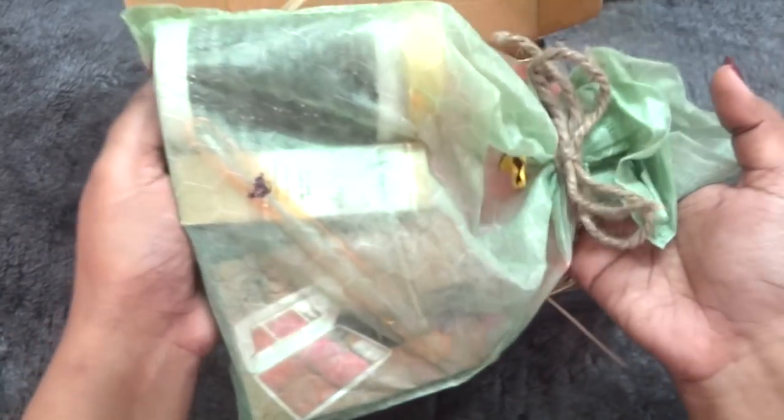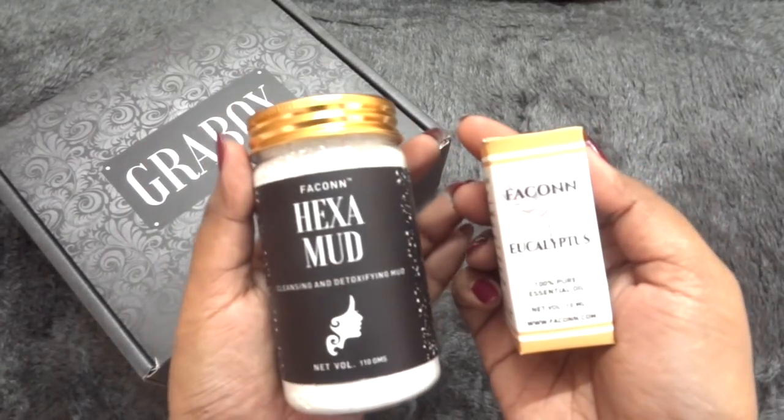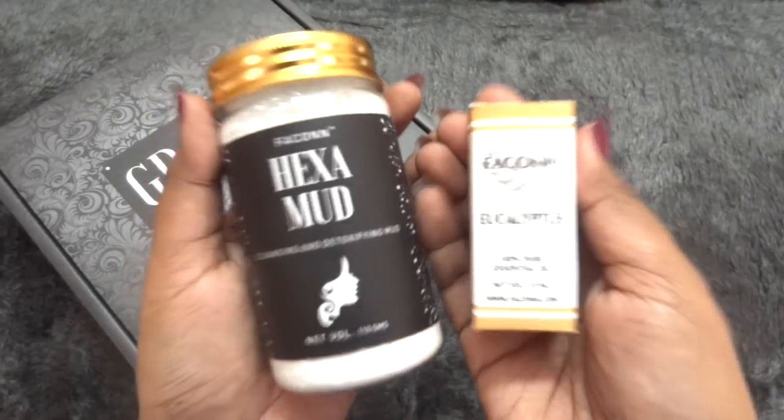All the products have come inside a cloth-like bag, so let me open this and show you one by one. I'll start with the skincare section — I've got two products and both of these feel like star products.